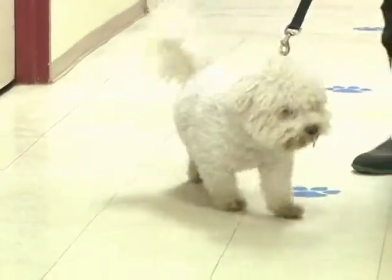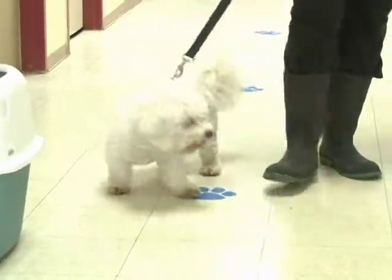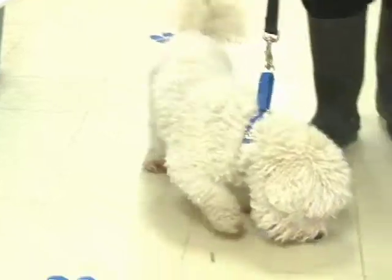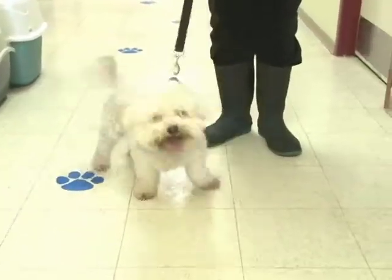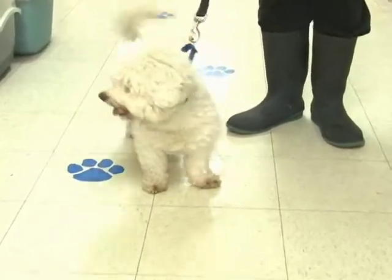He's good with other dogs and he's great with kids. He's easy to bathe. He's easy to handle. Probably needs some training, but he's absolutely the sweetest little guy you'd ever want to come around. My goodness, look at that happy face. He is a happy, waggy, adorable little dog.